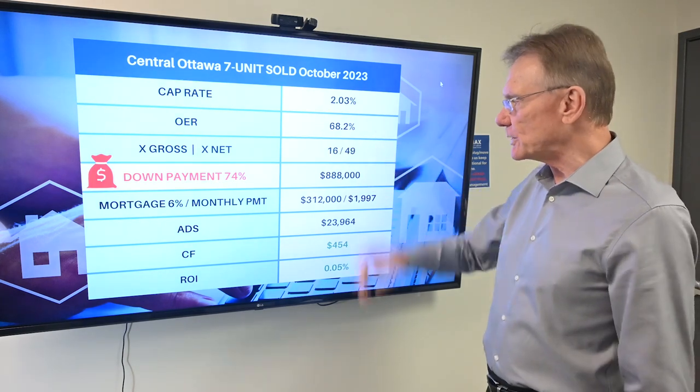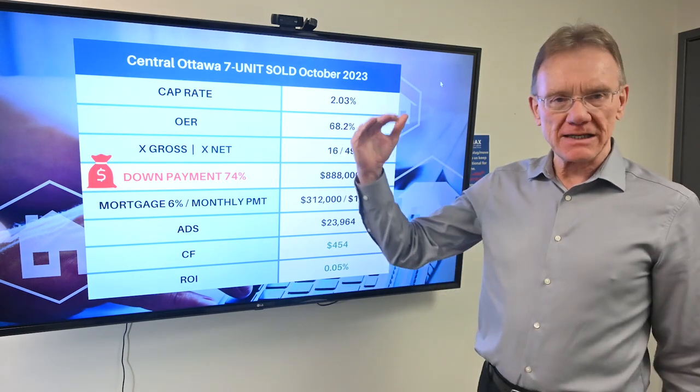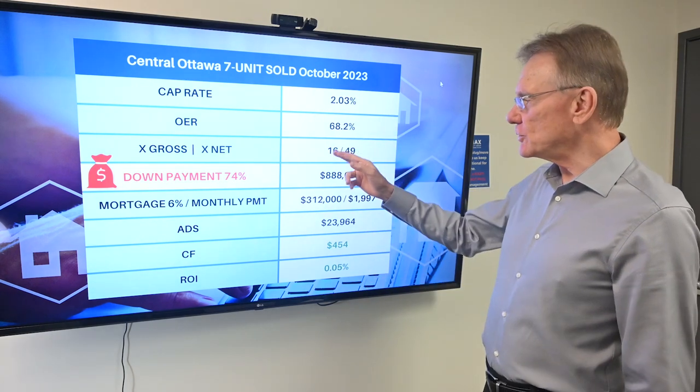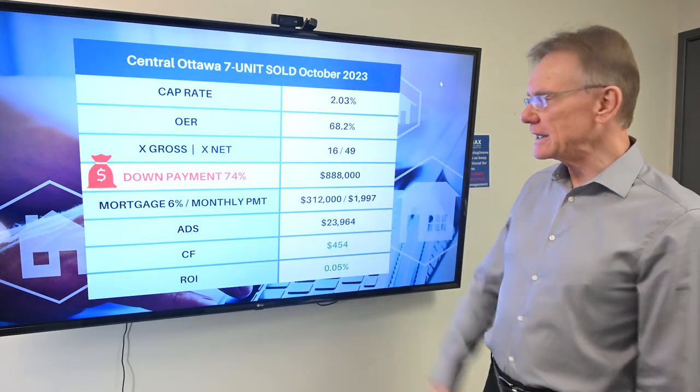It had an operating expense ratio of 68 — 50 is already extremely high, and this has 68. It sold for 16 times the gross and 49 times the net.